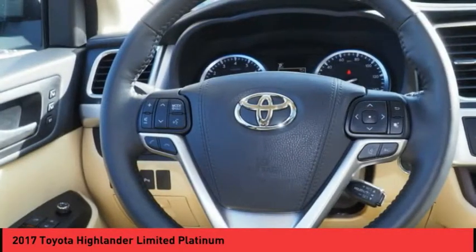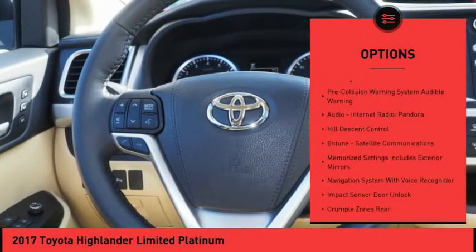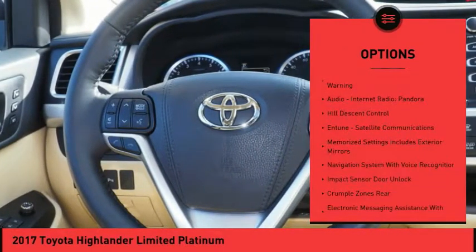Here are some of this vehicle's great options: Autonomous Braking, Leather Trim Seats, Traction Control, Stability Control, Power Steering, Voice Activated Navigation System, Audio, Internet Radio, Pandora, Trip Computer, Fog Lights, and Power Brakes.